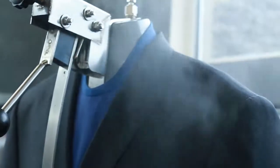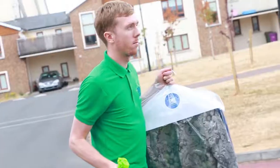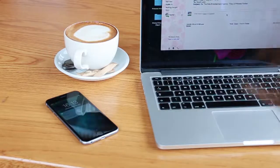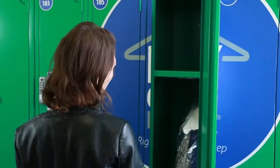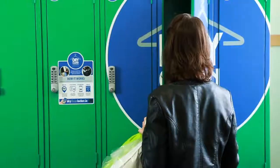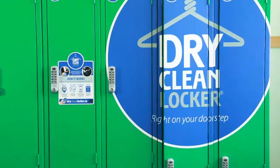So while you're off doing what you do best, we're doing what we do best. When everything is clean, which is usually the next day, you'll get a text or email with the new locker number and code to get reunited with your clothes. Save time and effort with the Dry Clean Locker app today. Take your life back, Ontario!